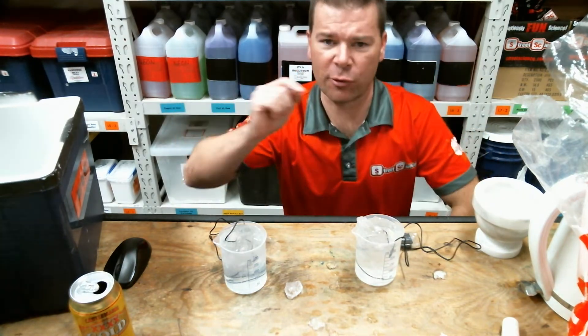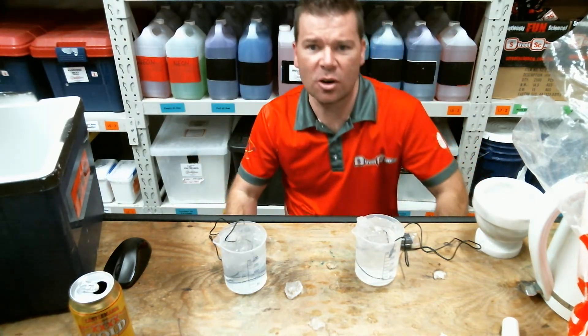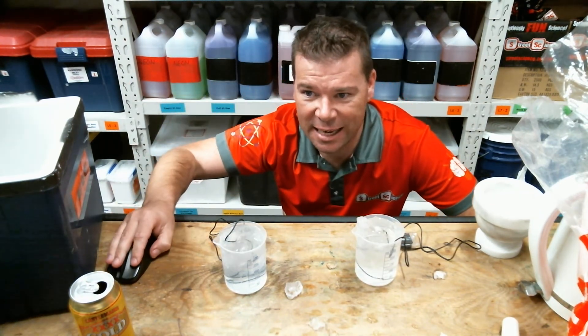I'm out of here, guys — I'm going to throw it over to Adam. Have a wonderful day and enjoy the Global Science Show. I'm Science Steve coming at you from Australia — until next time, see you later!